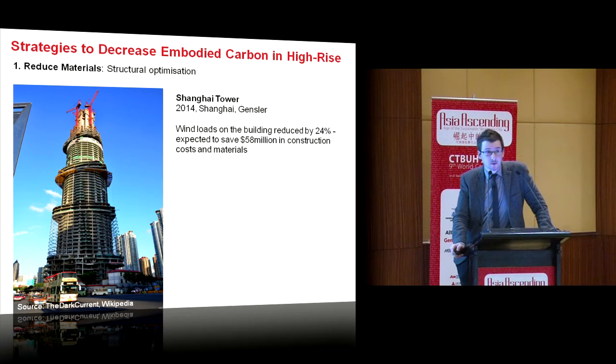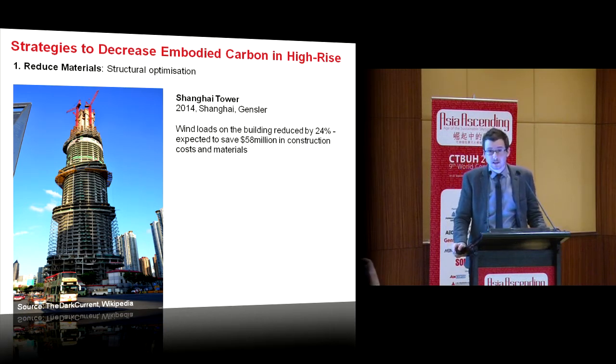The Shanghai Tower's form is optimized to reduce wind loads and thus reduce structural material, saving about 60 million US dollars.